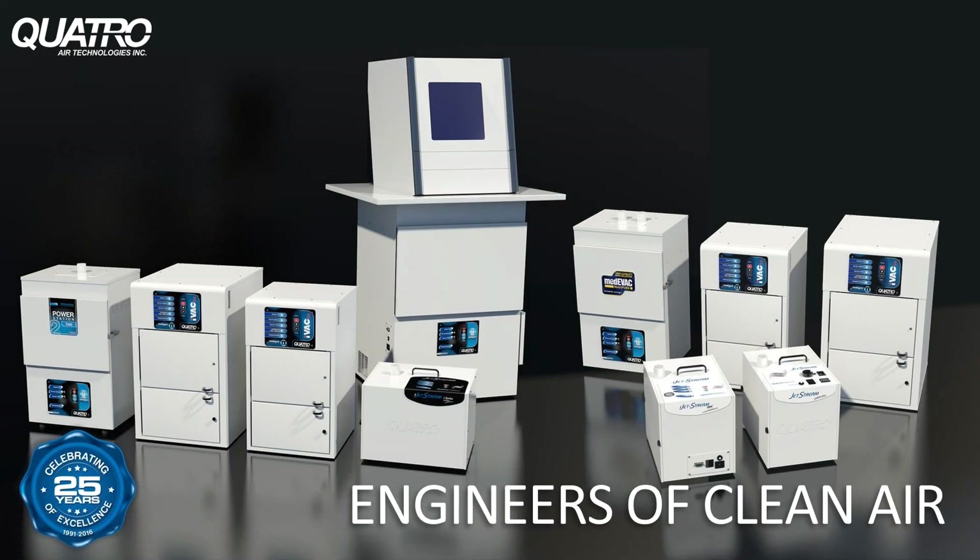Hi, everyone. Thanks again for joining our webinar today. Today's webinar topic is Air Quality: Choosing the Right Equipment for Your Lab. Our speaker is Mark Castanaro from Quattro Air Technologies. Thanks so much for being here with us today and partnering to make this webinar possible. I'm going to turn it over to you.